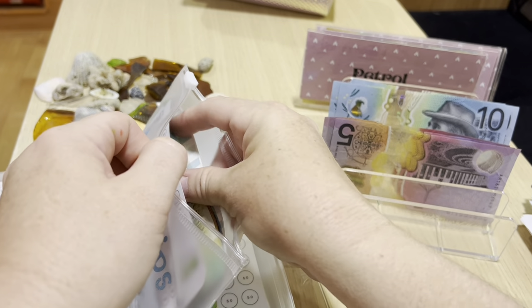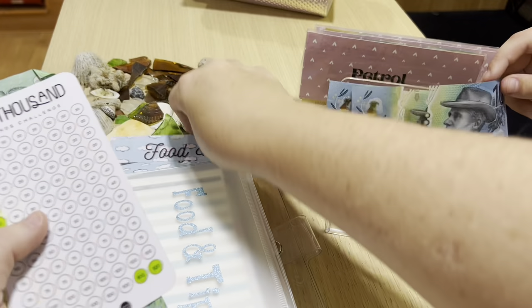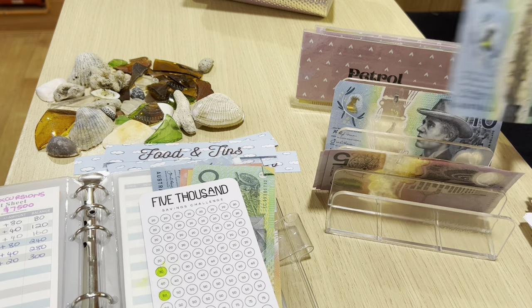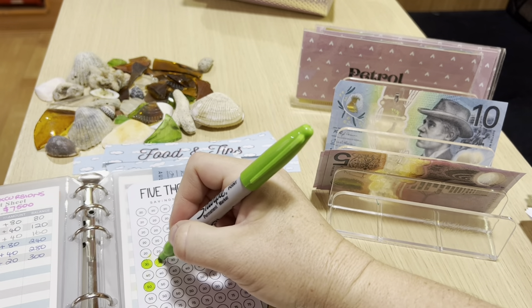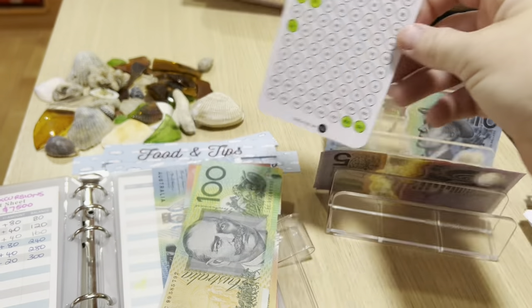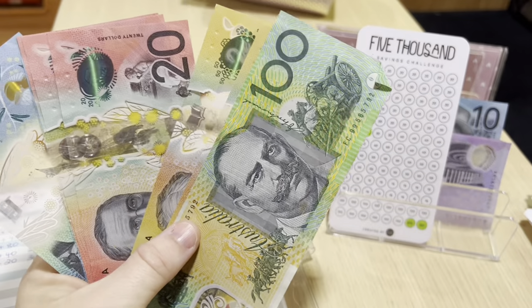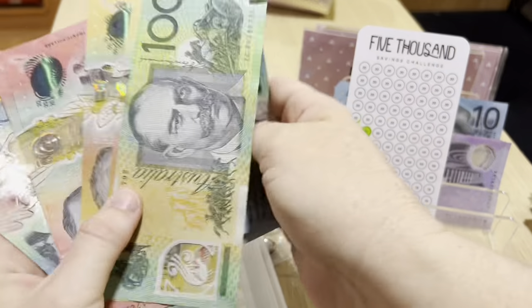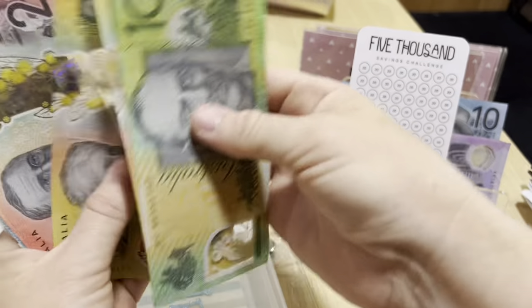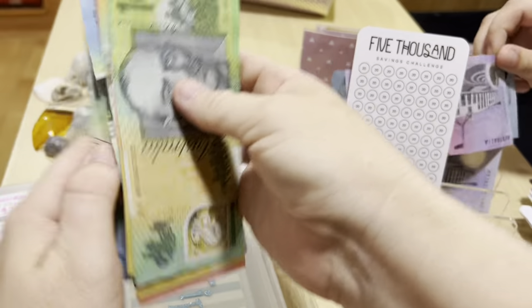Food and tips is getting $30 today. Counting up: three tens. $100, $200, $300, $310 now in food and tips.